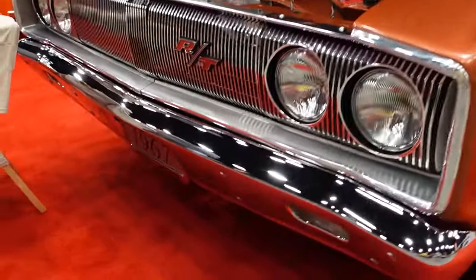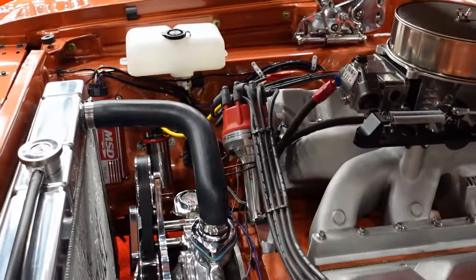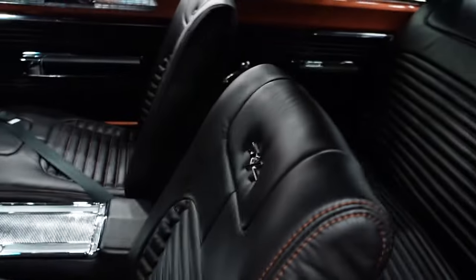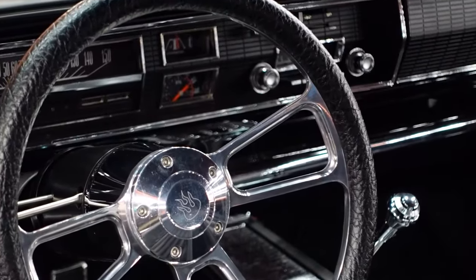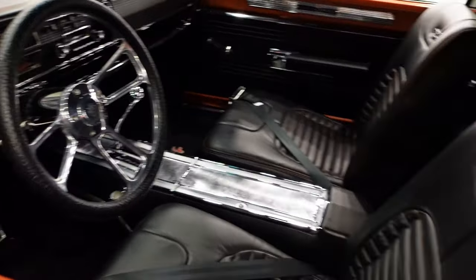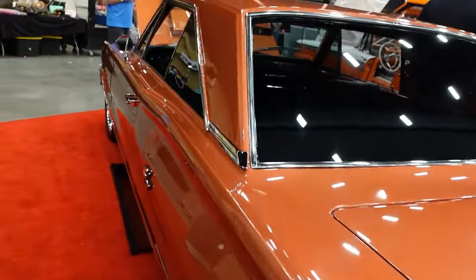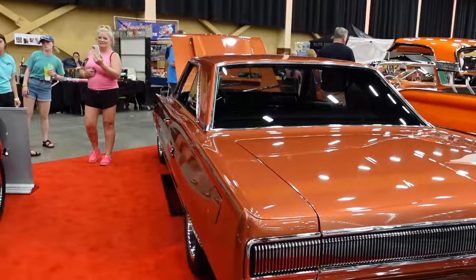This is the Dodge Coronet — a 1967. These engines are amazing, absolutely beautiful. Now, some of these engines aren't original to the cars; I think the majority are not original. A lot of the cars have mirrors underneath so you can see how clean they are and the construction of the cars. The ones inside the building are just top-notch show cars. The RT stands for road and track — they had special suspension and better engine power on the RTs.